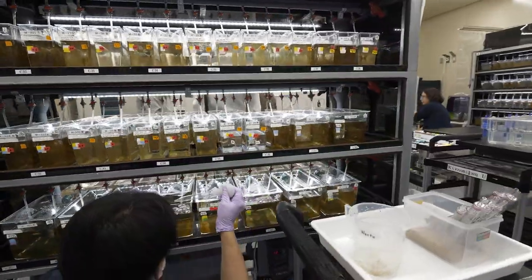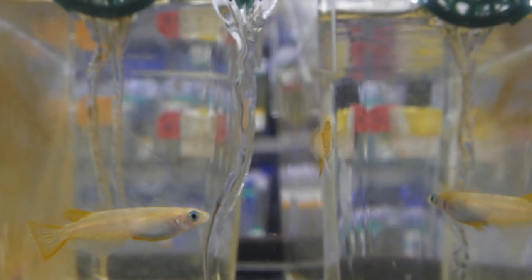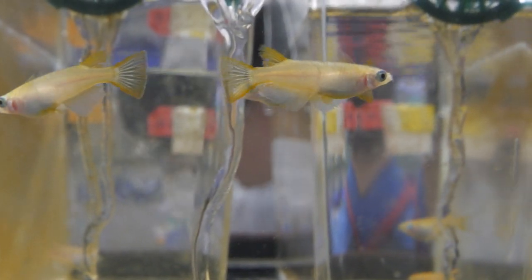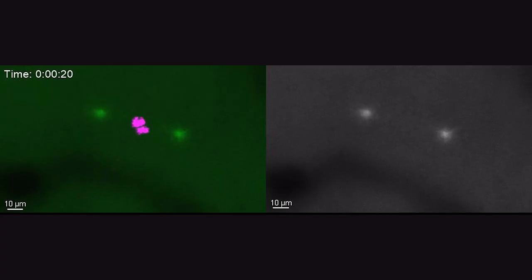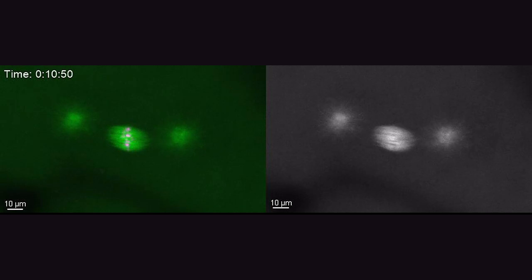We genetically modified medaka fish so that we can see the proteins involved in separating chromosomes under fluorescent microscopy. These proteins make up the microtubule spindle, shown in green in this video, which captures the chromosomes, shown in magenta in the middle of the spindle, and pulls them into the new daughter cells.